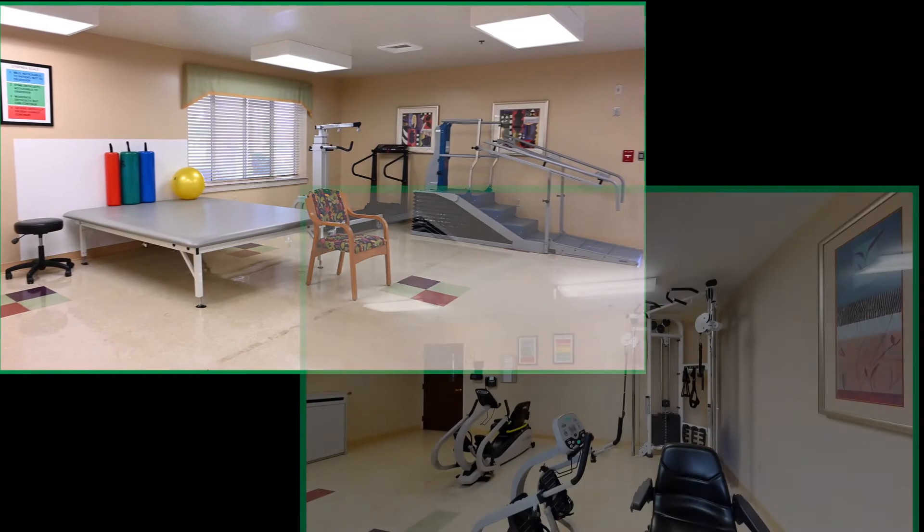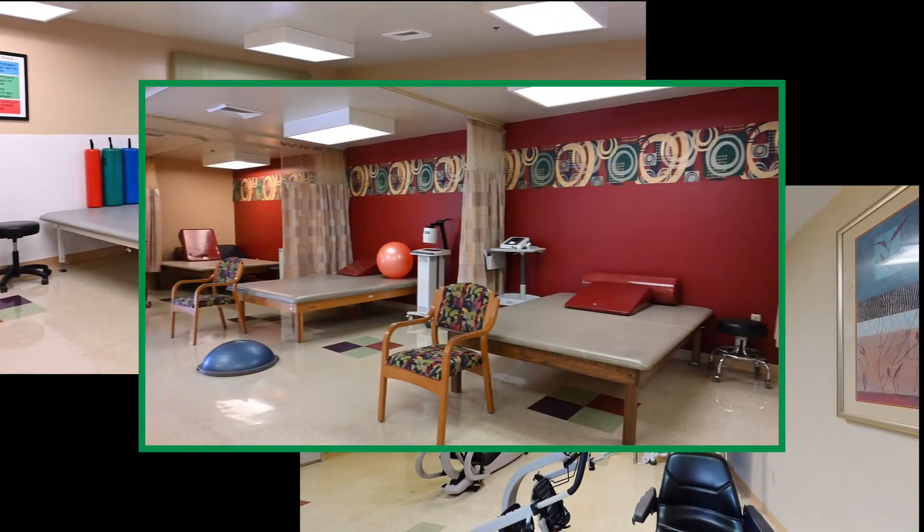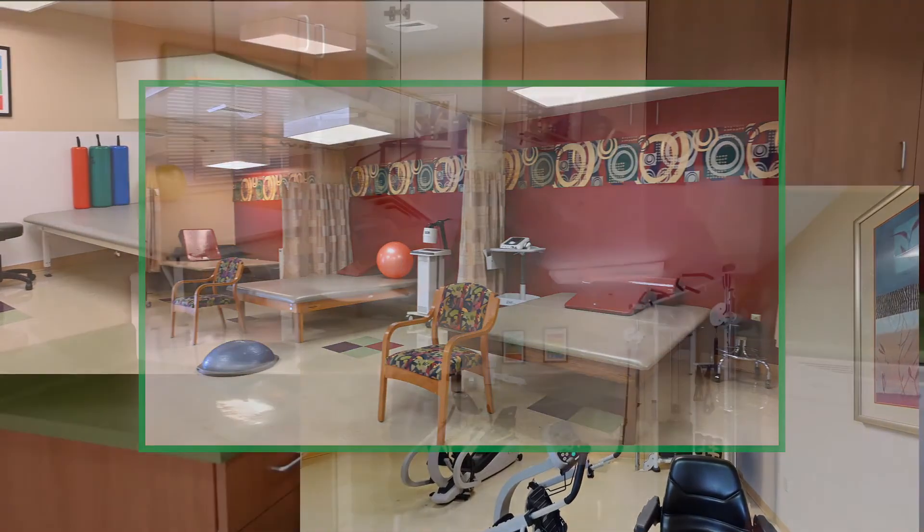Once you no longer require isolation, you can choose to receive therapy in the privacy of your suite or also in any of our fully equipped gyms.